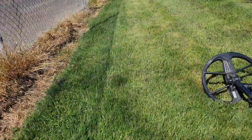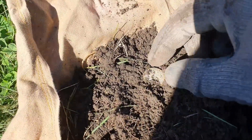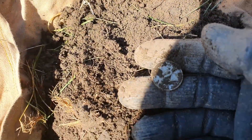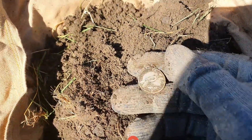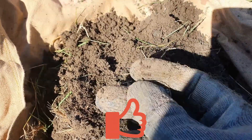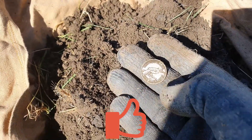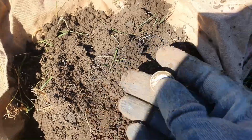I wasn't going to come out today but I'm glad I did. This just popped up — I'm not going to do a silver dance, but it's a New Zealand sixpence, 1943. Awesome. I'll dance if there's gold — that's sweet!